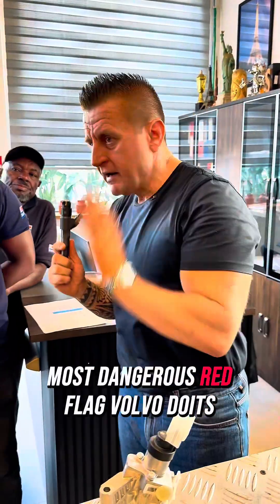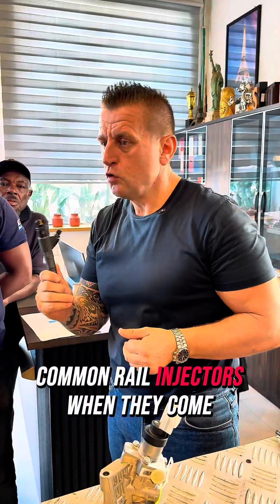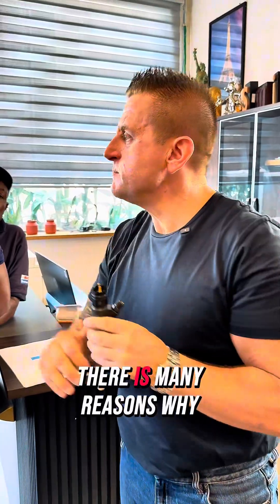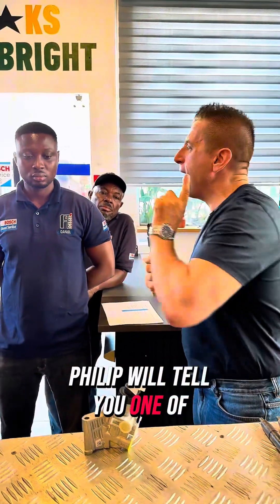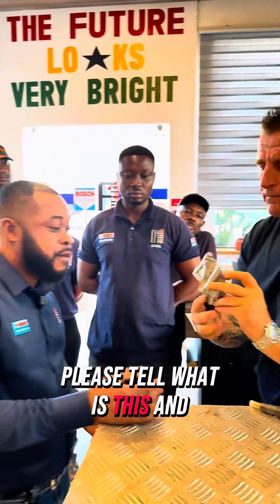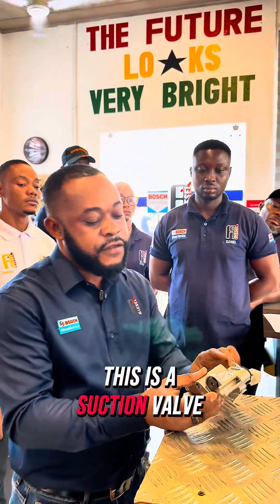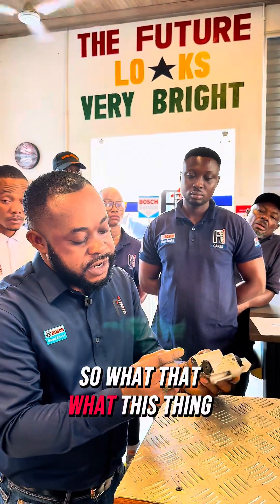The most dangerous red flag with Volvo Deutz common rail injectors — when they come in, you should be very alert and understand why they die. There are many reasons, but today Philip will tell you one of them. This is a unit, this is a suction valve, and this is a return valve.